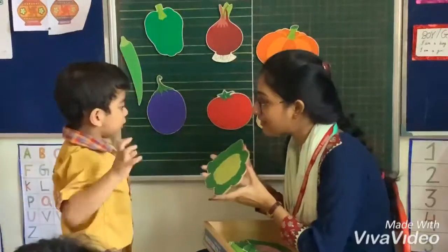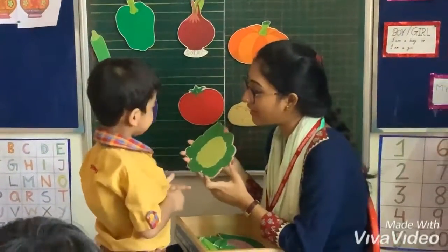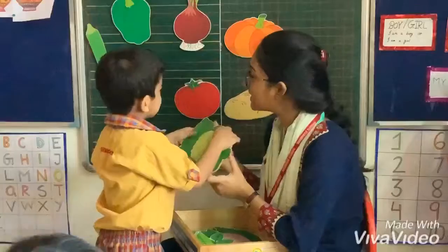Which one do we need next? Cauliflower! What is the color of cauliflower? White. Let's take it on the board.